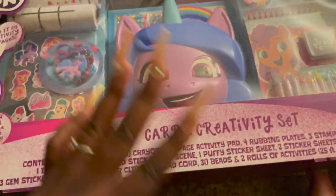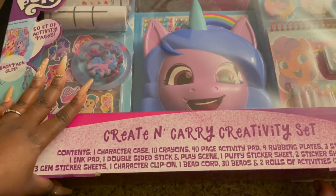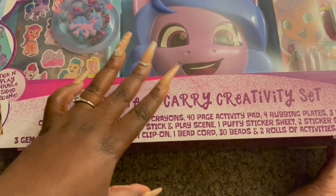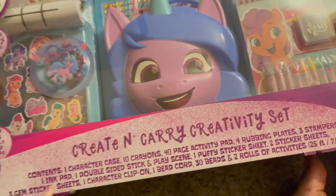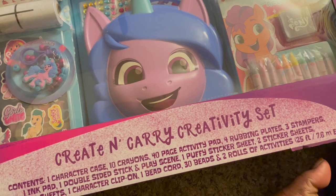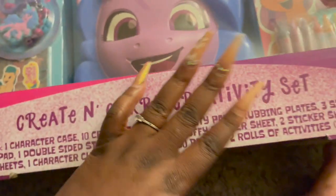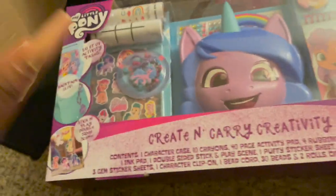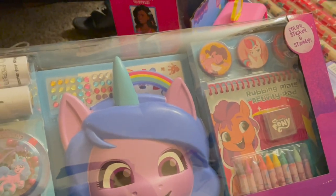One thing about Raylene is she loves drawing — that is her thing right now. So I picked up this Creativity Carry Set in My Little Pony. I would have gotten Peppa or Barbie, but this is what was available. It comes with a case, crayons, activity pad, plate, stamps, ink pad, play scenes, stickers, sticker sheets, and clip-on cords so she can make a little bracelet. It even comes with a little backpack clip. This is the perfect set for a creative kid.